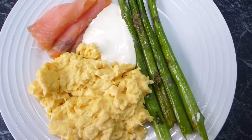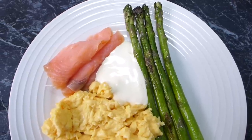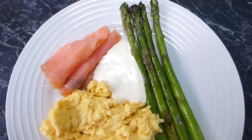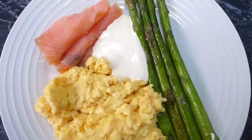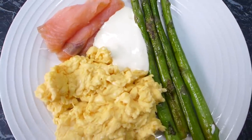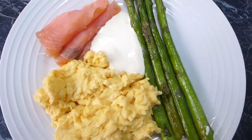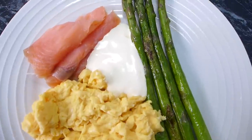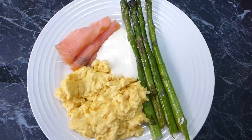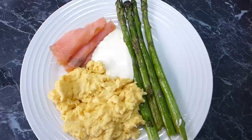This morning I've got a beautiful portion of scrambled eggs and sautéed asparagus. We're just in spring here in Melbourne and there's asparagus everywhere, so I've been having it loads lately. That's half a bunch of asparagus and scrambled eggs made with four eggs and a little bit of cream — I made half for myself and half for my husband. I've also got a couple of pieces of smoked salmon and sour cream. It's one of my favorite breakfasts.